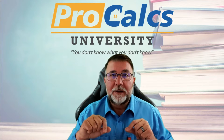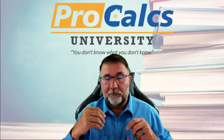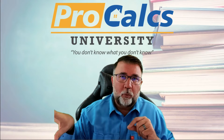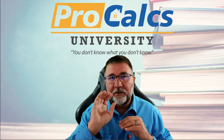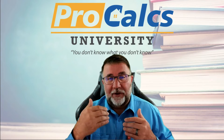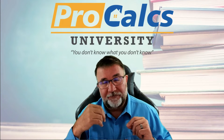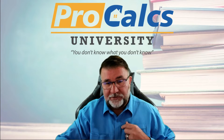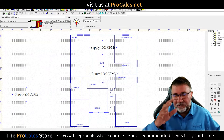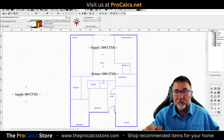So first, determine whether the house is under negative or positive pressure — we want to try to get a slight positive. A slight positive pressure can often be created by the air conditioning system. I'll have a little graph here for you. The air handler is going to be pushing out air and pulling air. You would think: if the air conditioner is in the house and pulling air from the house, isn't it going to blow the same amount back out? Not necessarily.